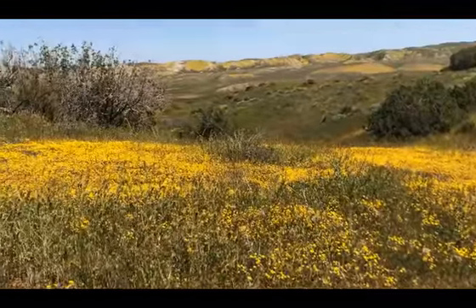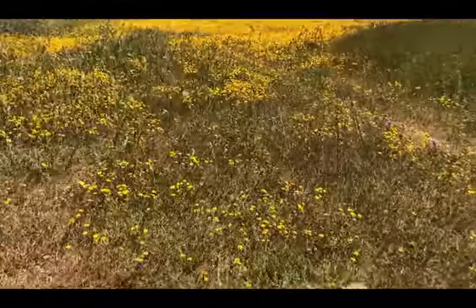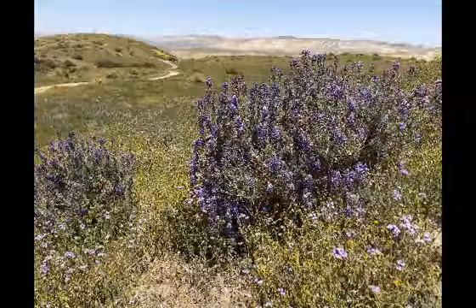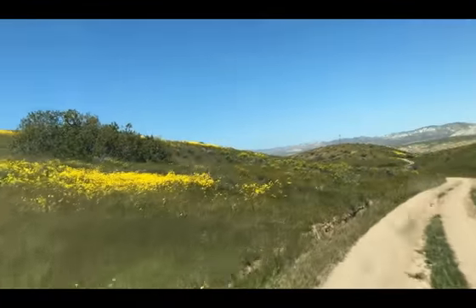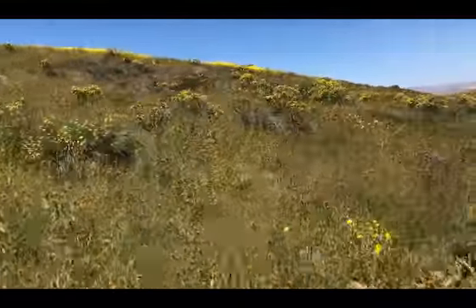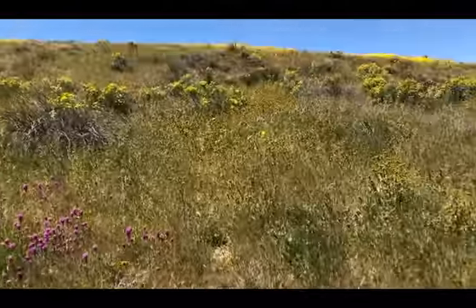We've got lots of wonderful, beautiful colors that coordinate with our feet and our lunch. Nice purples. The yellows stand out. Purples are a little more subtle and you've got to look for them.